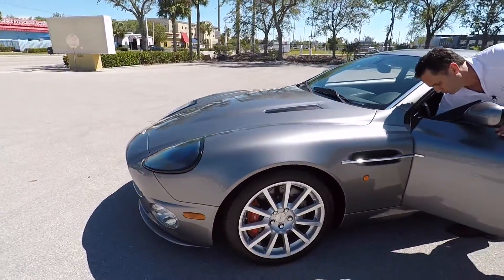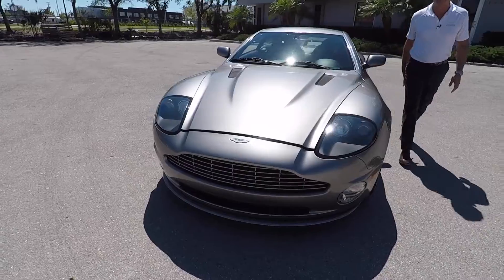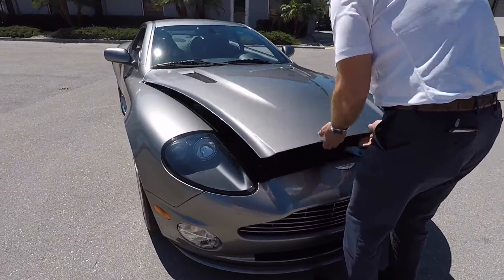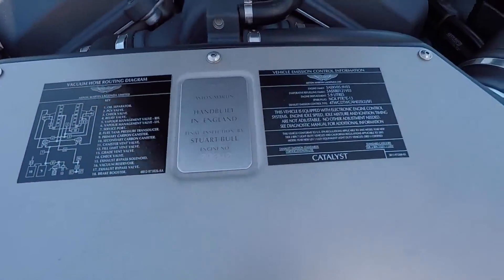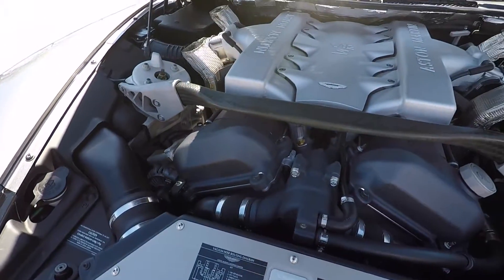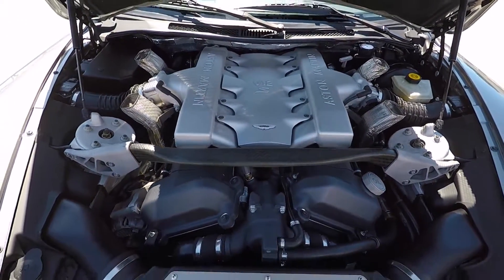This is a V12, 520 horsepower. I always like to show the V12s off since they are definitely a dying breed. When you come in, one of the first things you see is that it's one of the few hand-built vehicles left in the world. Aston Martin V12, 5.9 liter, 520 horsepower — naturally aspirated.